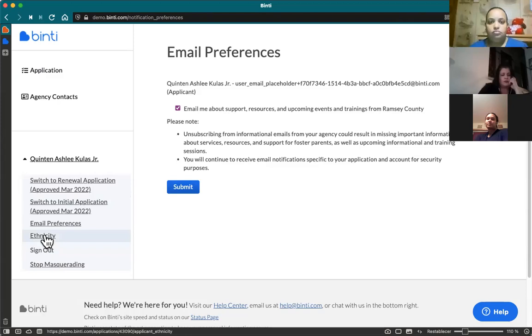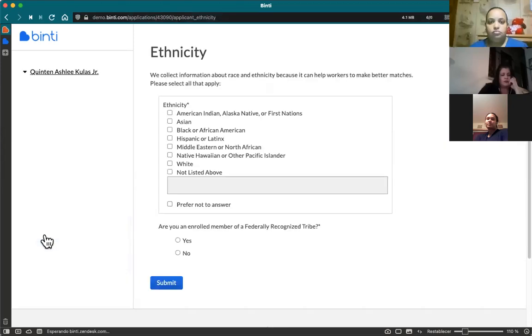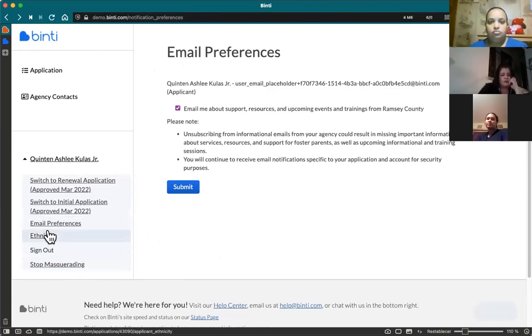You also have the ability to provide your race and ethnicity information and self-identify, including if you're an enrolled member of a federally recognized tribe. You'll also have the sign out link there. Binti will automatically log you out after a couple of hours of inactivity, but the option to manually sign out is there if you're on a public device and want to make sure you're logged out.